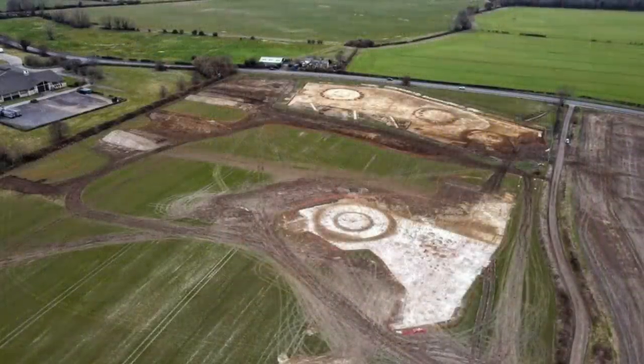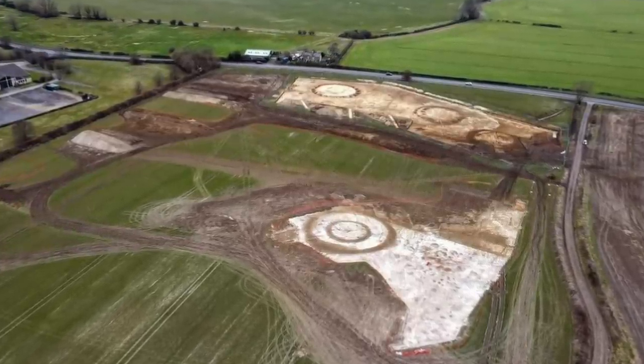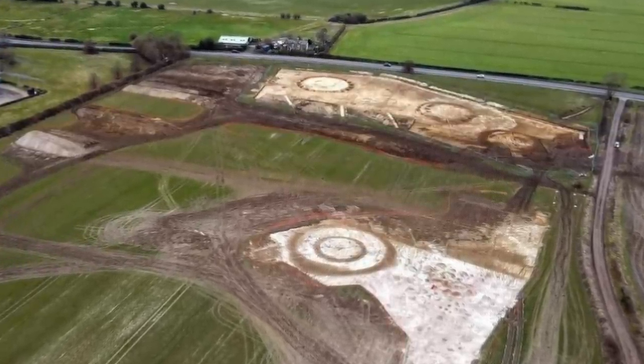It's somewhat of a chance find. The area had been earmarked for the building of 640 new homes, and before the builders go in, archaeologists from Cotswold Archaeology had the chance to excavate.